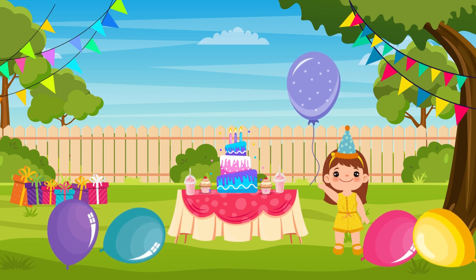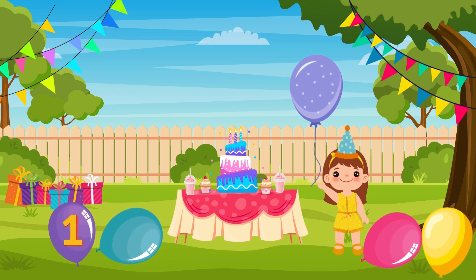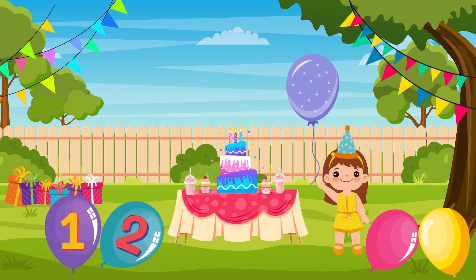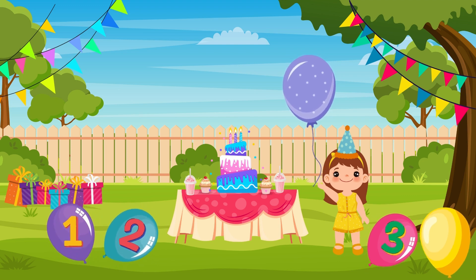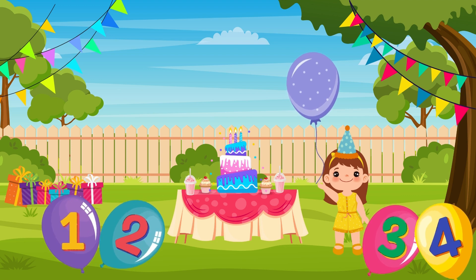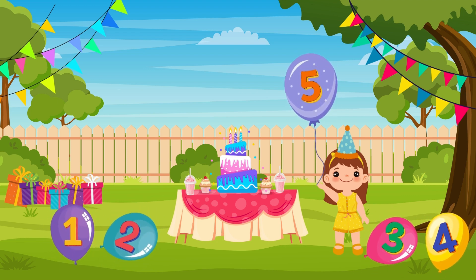Now let's count the colorful balloons. How many balloons can you see? One balloon! Two balloons! Three balloons! Four balloons! Five balloons! Great job!